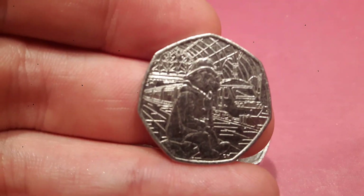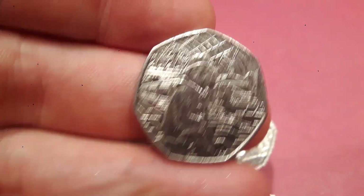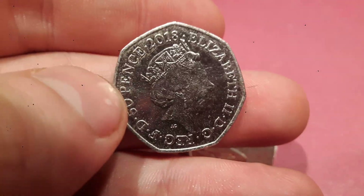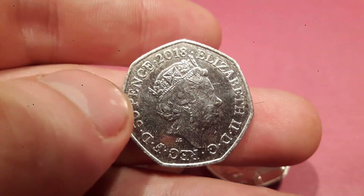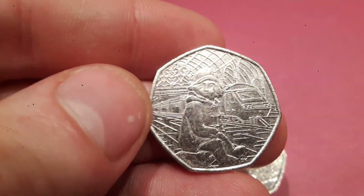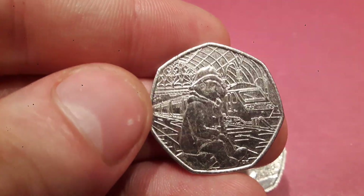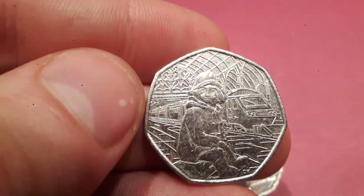Let's get started with the first one that was released back in 2018, and this is Paddington Bear at the station. On the back of the coin there is the year it was made, 2018, and the fourth portrait of Queen Elizabeth II. There were 5 million and 1 thousand of this coin minted back in 2018, but we'll get to the price of those and what they're worth at the end.